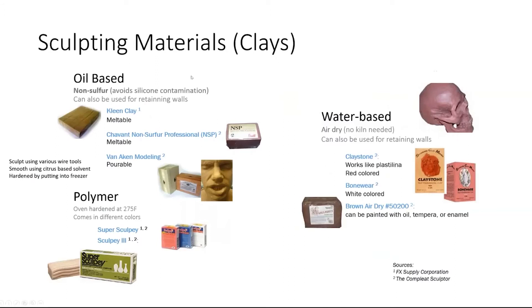For clay sculpting materials, there are oil-based, polymer, and water-based clays. I typically use oil-based clay, and it is very important to use a non-sulfur clay, because many oil-based clays contain sulfur which will retard the setting of silicone and contaminate a silicone mold. I really like Van Aken clay because it is pourable — you can pour it into a mold — and it is one of the examples I showed earlier.